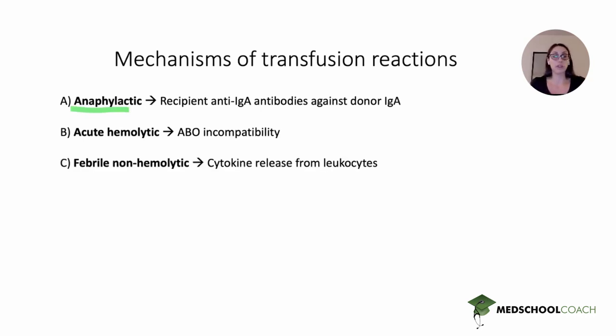Answer choice C referred to febrile non-hemolytic reaction. This also presents with fever, but not the other serious complications, and typically occurs later — not within an hour. It is related to cytokine release from leukocytes or leukocyte debris in the unit of blood. These cytokines cause fevers but don't typically cause the more serious complications such as hemolysis, AKI, DIC, or shock. It's a non-hemolytic reaction that just presents with fevers.